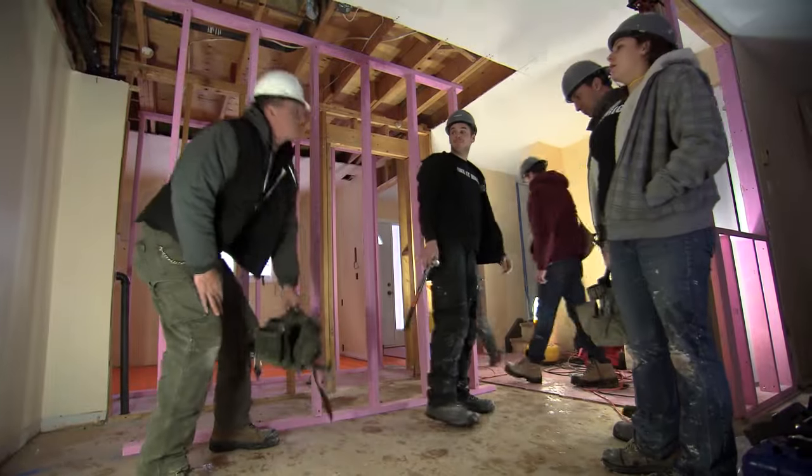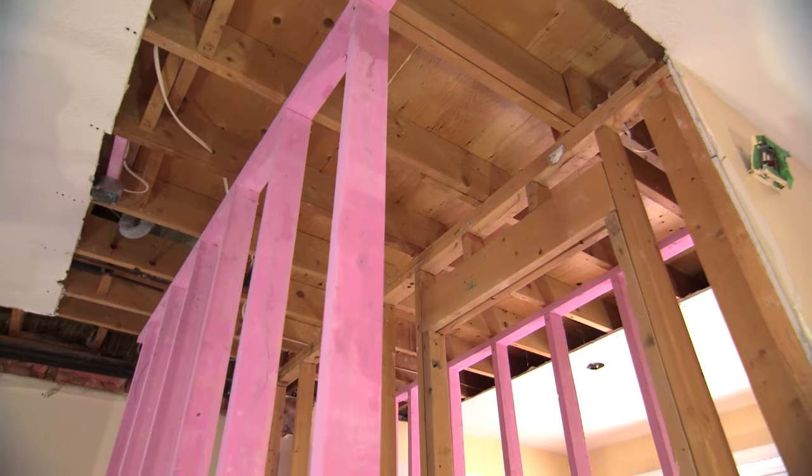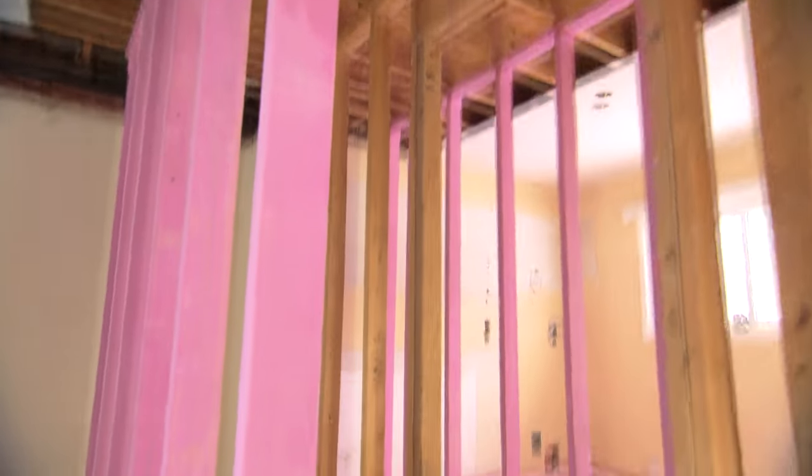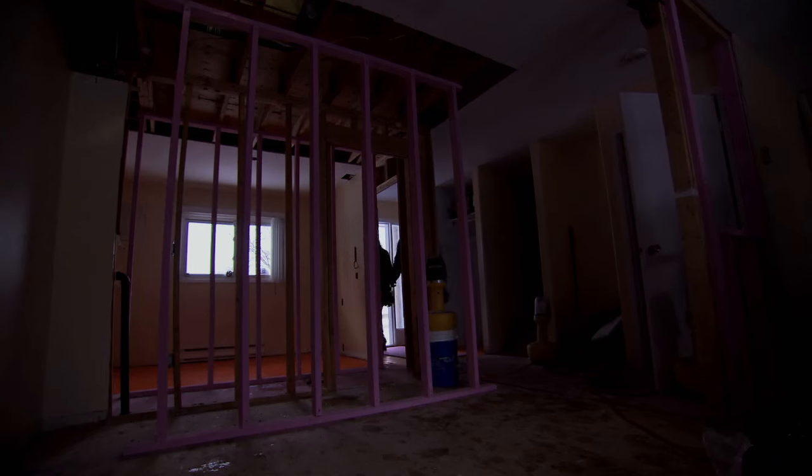When I walked in this morning and saw that that was a load-bearing wall, that changes everything. Extra framing, a little bit of extra work, but that was my goal today — solve any little issues that we could, overcome them, get them done, get the guys going. We can't lose time on these days. A little bit of structure issues, nothing we can't handle. Nice job, guys.